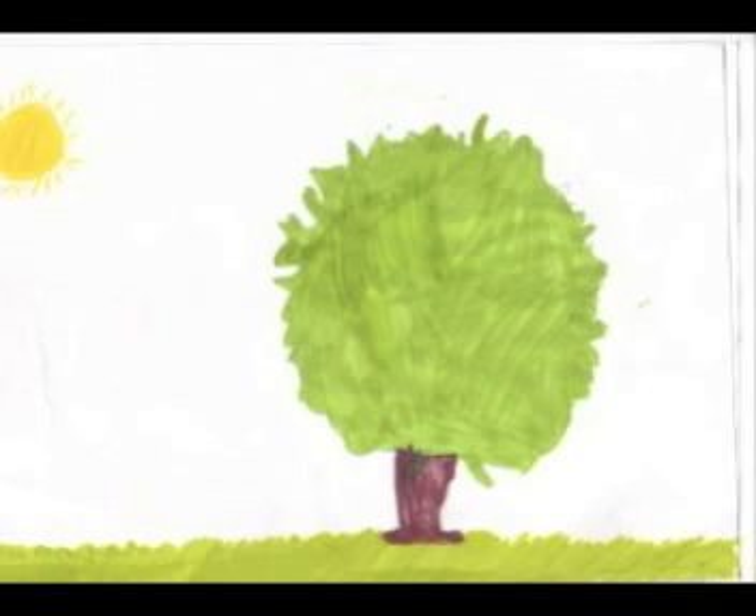A hawthorn's height can be up to 15 metres, and the hawthorn can live up to 300 years old.